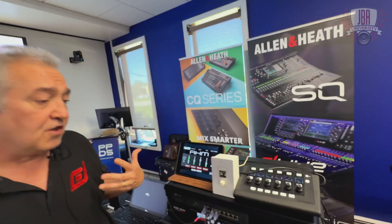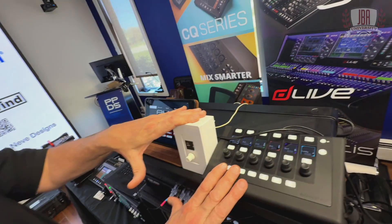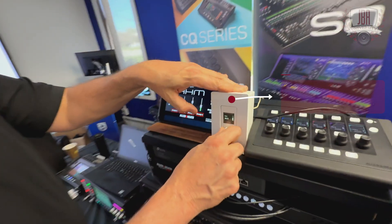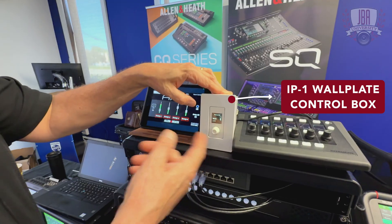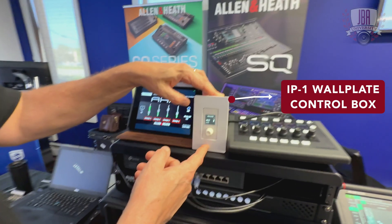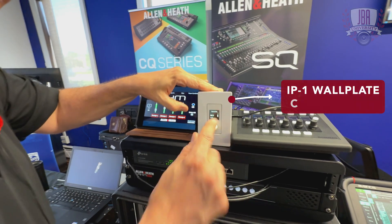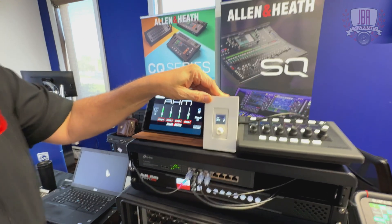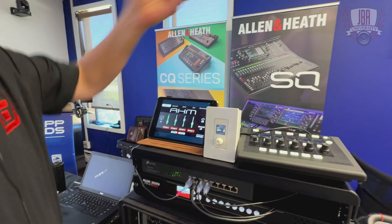There are several ways to control it. We have some tactile controllers in three flavors. There's a single Decora wall box — this could be used to fire scenes or presets of how a facility works, or it'll be a source selector, where if I'm in a green room or some lobby, I can choose what I want to hear — like the ball game — and control volume up and down for my zone.